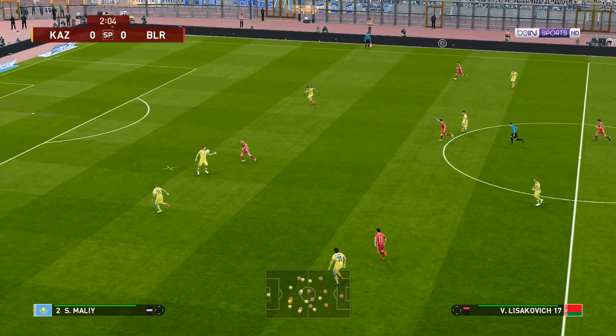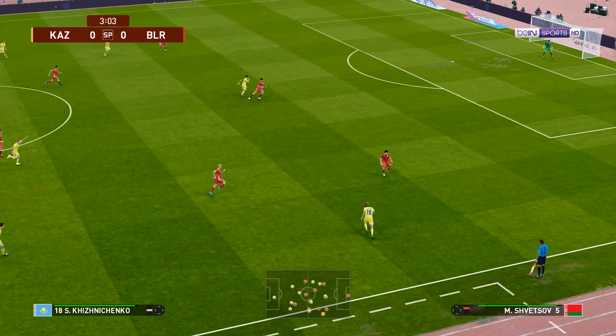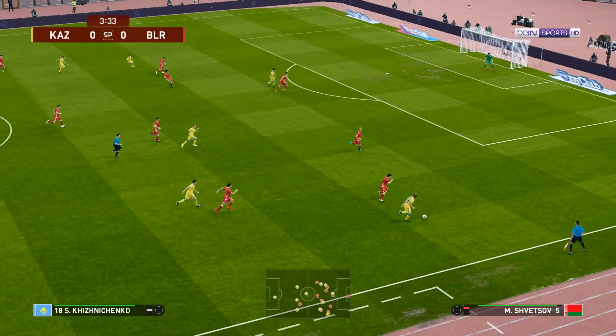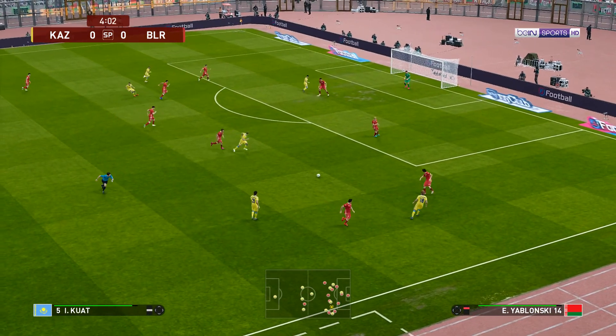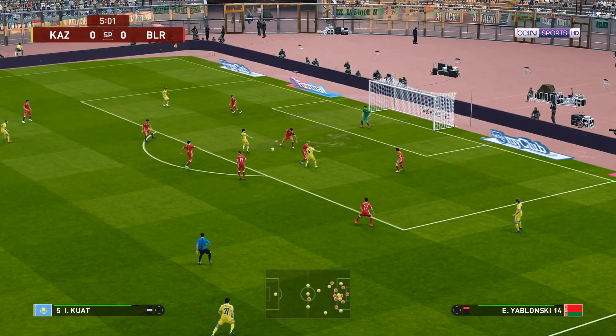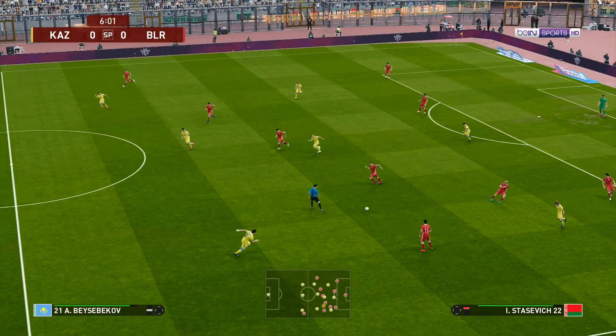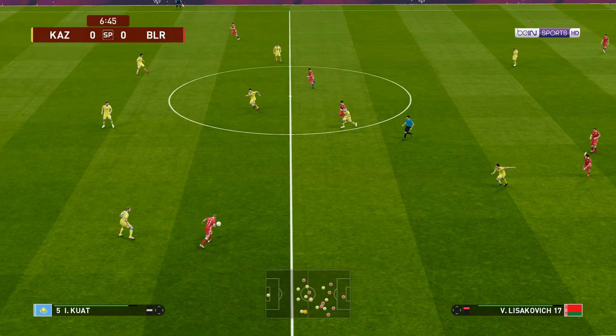Forward it goes, played forward — and now the breakaway! Oh, sweet feet. Oh, shooting chance!